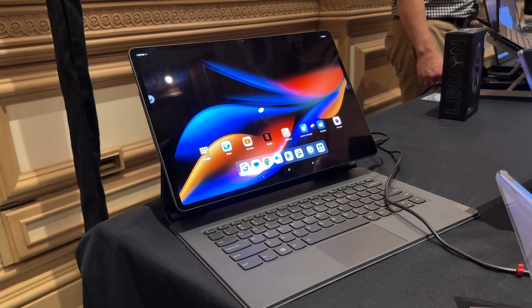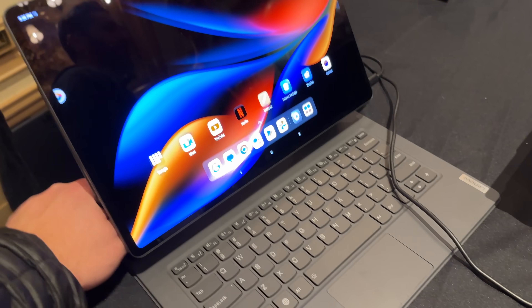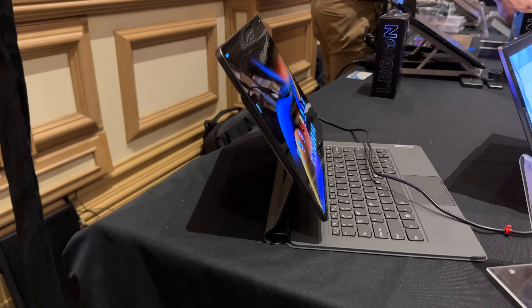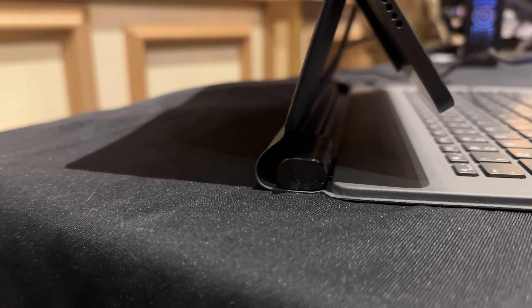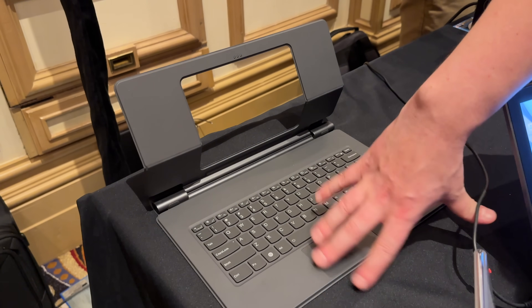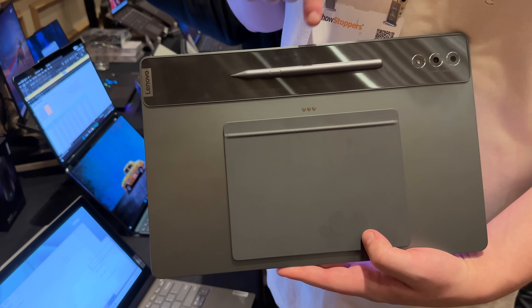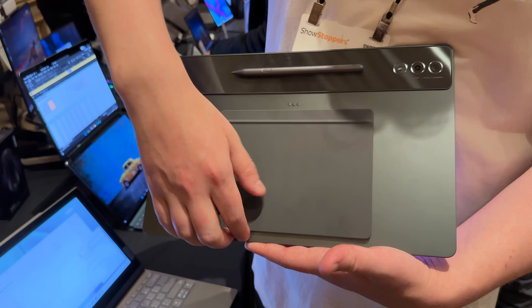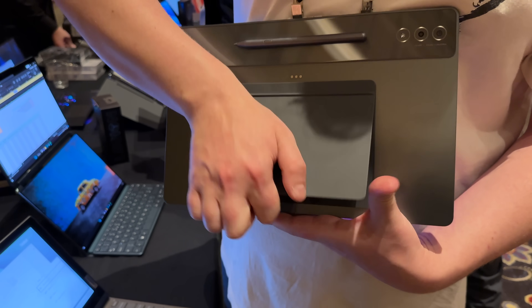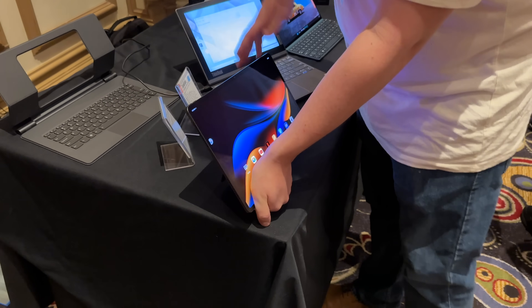First up is Lenovo. When I got to their booth, I immediately saw this tablet keyboard folio. Does it look a little familiar? Lenovo even admitted this is definitely a bit iPad Pro and Magic Keyboard-esque, but there are a few differences — mainly the look of the keyboard when detached and the placement of the pogo pins. Overall, this is a really nice looking tablet. The 14.5-inch OLED display is so sharp and vibrant, and I think it could really compete with the iPad Pro's mini LED display.